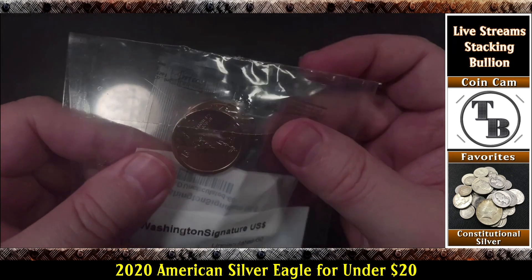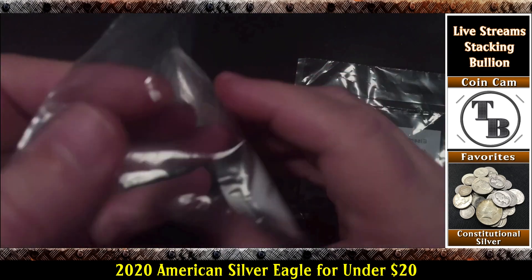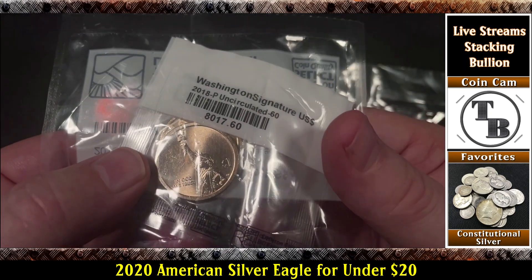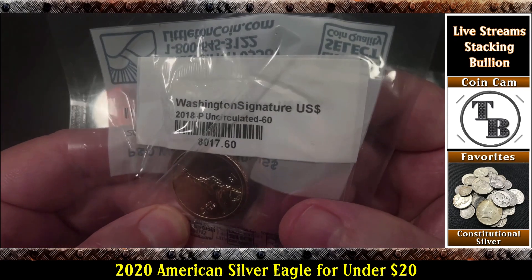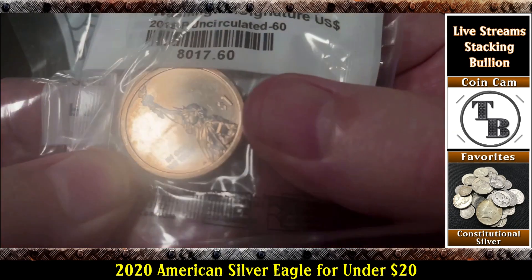We have P&D — Philadelphia and Denver — Washington dollar coins, 2018. I'm not going to open this, so we won't take them out. That's the dollar coin — only worth a dollar. It doesn't look to be in great shape; looks like maybe there's a couple of nicks on it.